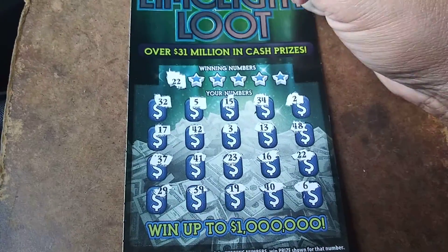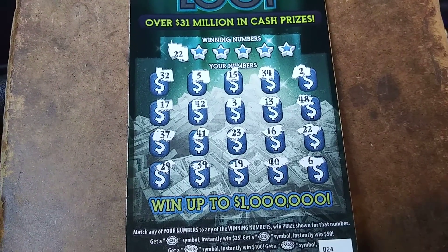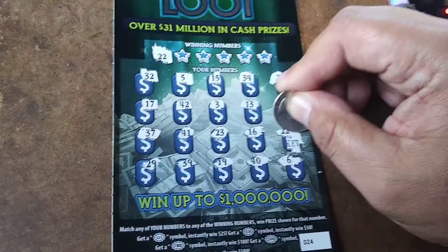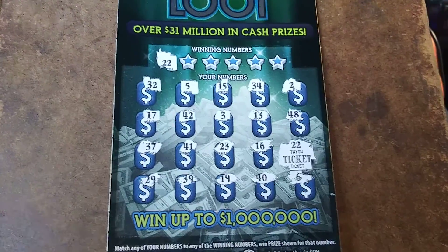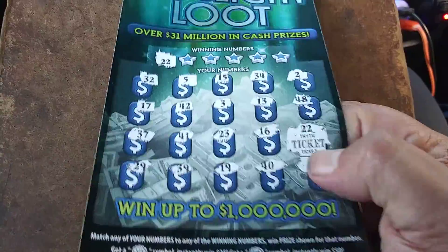Let's see if we can match any numbers. Looking for $22. We got a winner. Is it going to be cash prizes? It's a stupid ticket. This is what I hate — there's no need for me to scratch off the other numbers. I cannot stand that. I hate that so much. Free ticket.